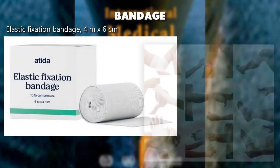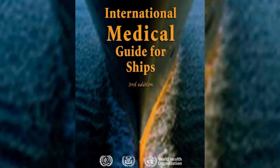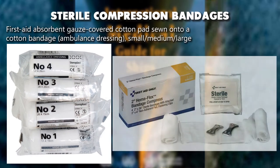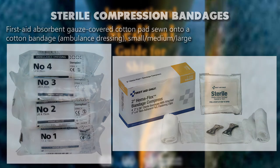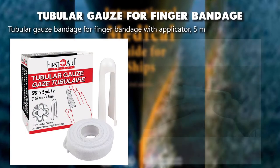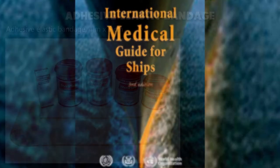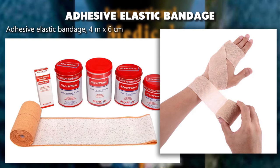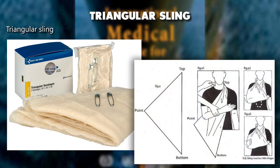Elastic fixation bandage 4 meters x 6 centimeters. Sterile compression bandages — first aid absorbent gauze covered cotton pads sewn onto a cotton bandage, ambulance dressing small, medium, large. Tubular gauze bandage for finger bandage with applicator, 5 meters. Adhesive elastic bandage 4 meters x 6 centimeters. Triangular sling.